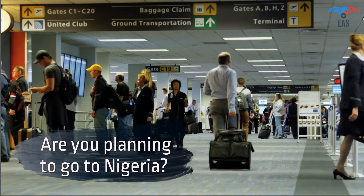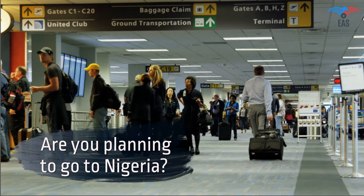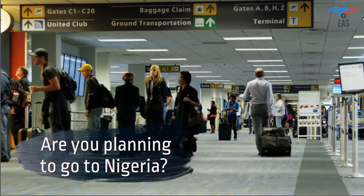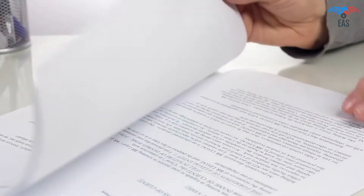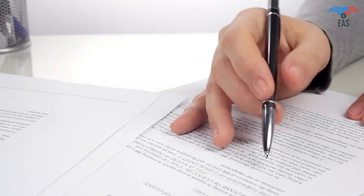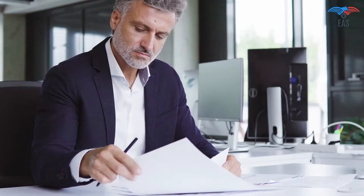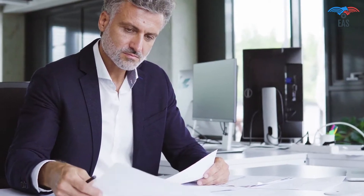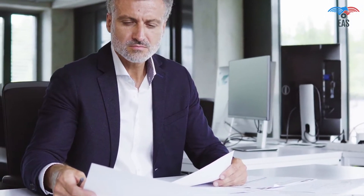Are you planning to go to Nigeria for work, vacation, or to achieve your commercial goals? Such an exciting opportunity! Going to Nigeria can be complicated because there is a process of getting the correct documents verified before you are allowed to go. It is also a crucial process if you want to export your goods or establish a business in Nigeria.